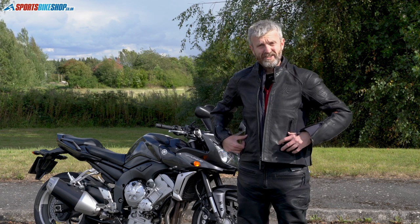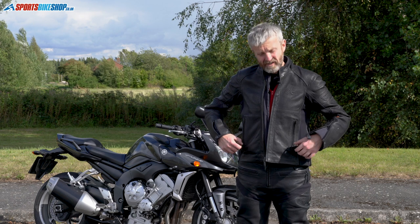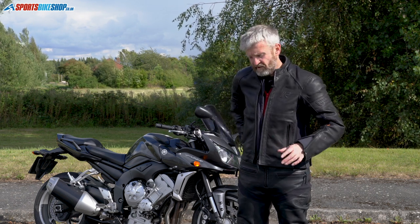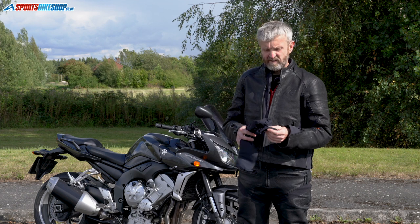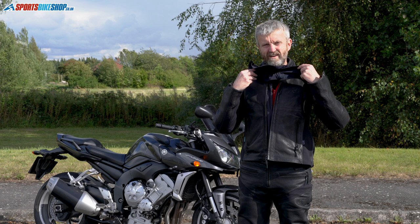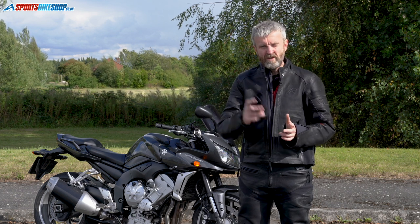Practicality-wise, continuing the touring theme, the jacket has two external zips, one at each hip, and Rukka claim they're waterproof. I can't argue with that after a few hundred miles in the rain — the contents have stayed dry. There's also a removable neoprene collar — I've removed it because it's a bit hot today — that zips onto the jacket and sits around the neck. Not really my cup of tea, but some people will find it quite useful.